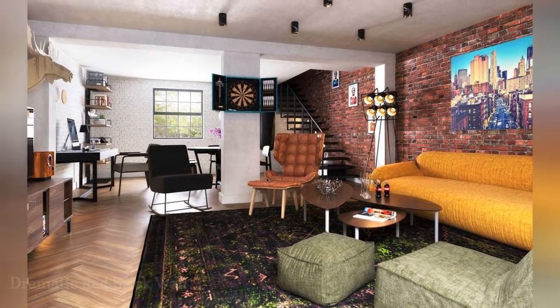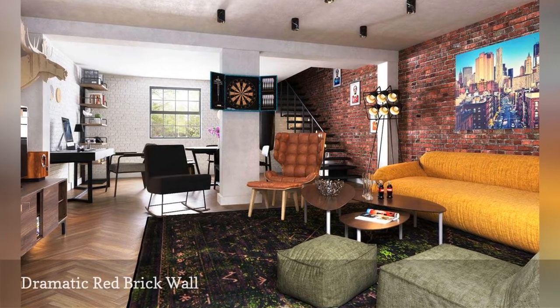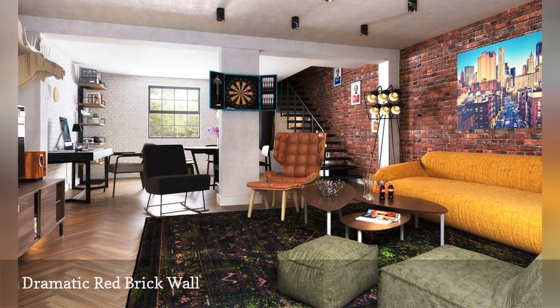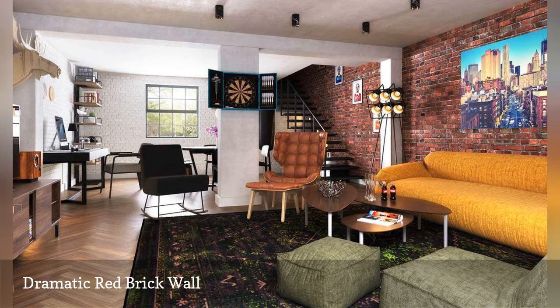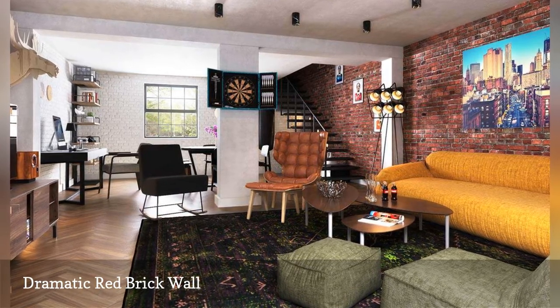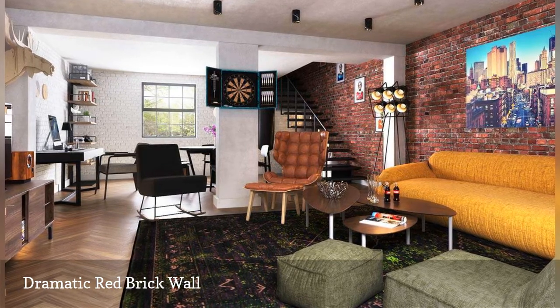In this open-plan urban apartment by Black & Milk, an interior design firm out of London, the red brick wall on the right is the living room's focal point. Painting the brick wall on the left white is what makes the red brick stand out. The gold sofa and cityscape print help draw the eyes to the stylish sitting area.